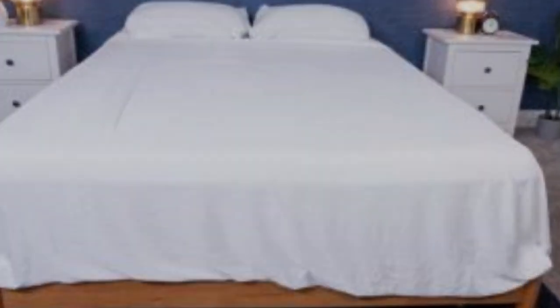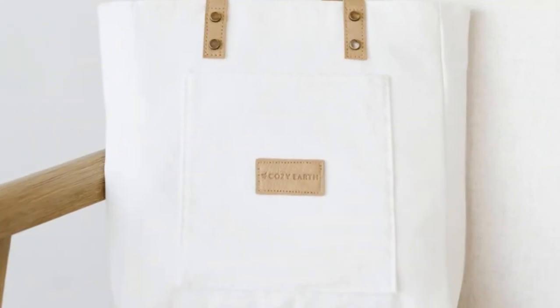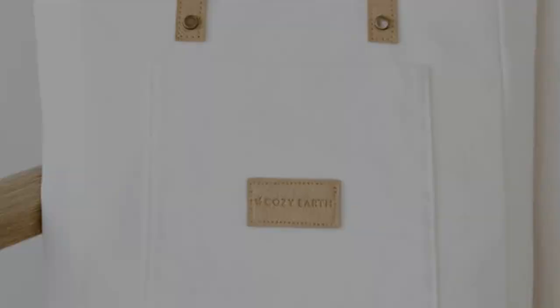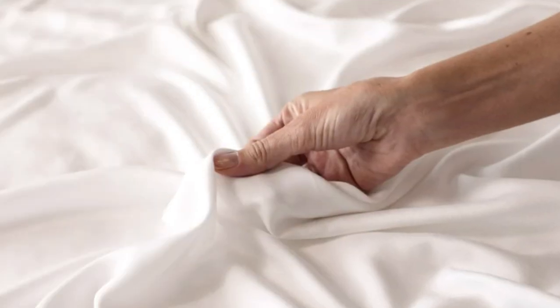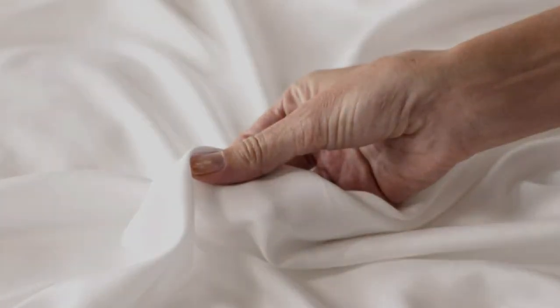These sheets are a best luxury pick, so with that comes a luxury price tag. Cozy Earth will discount these sheets throughout the year, though, so if you shop at the right time you can get a deal. You also have the option to break up payments with financing. Pros: silk-like feeling, doesn't trap heat, several color options. Cons: luxury price tag.